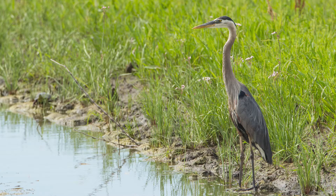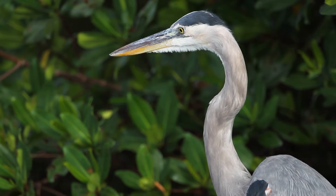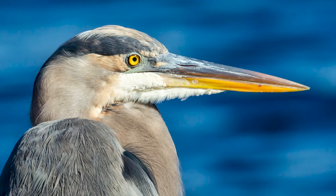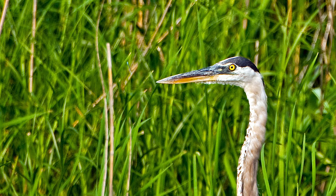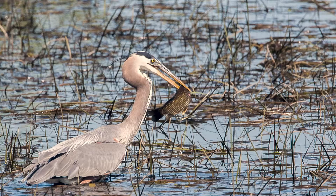Wading birds use both physical and behavioral adaptations for hunting. Another obvious physical feature is its long dagger-like bill. Scientists can tell what animals eat by looking at their teeth. For birds, scientists look at the shape of bills. Think about bills as tools in a tool box. A heron's bill is like a knife that stabs and tongs that grab.